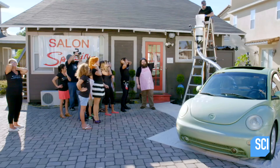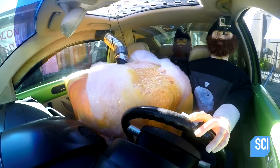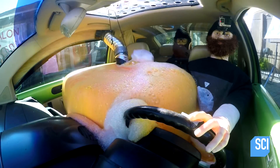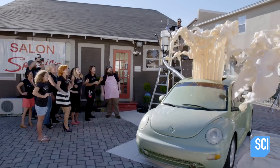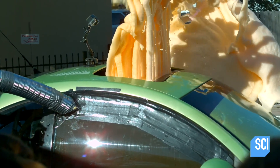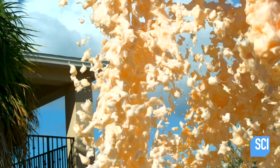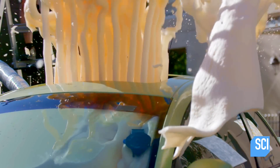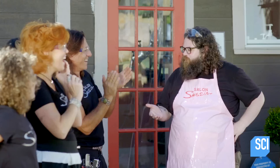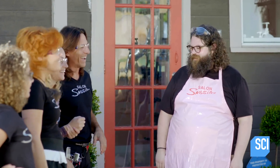All right guys, three, two, one — it's bubbly! It looks like we came to a salon, so we thought we'd give you a nice do. Right on — that was wild!